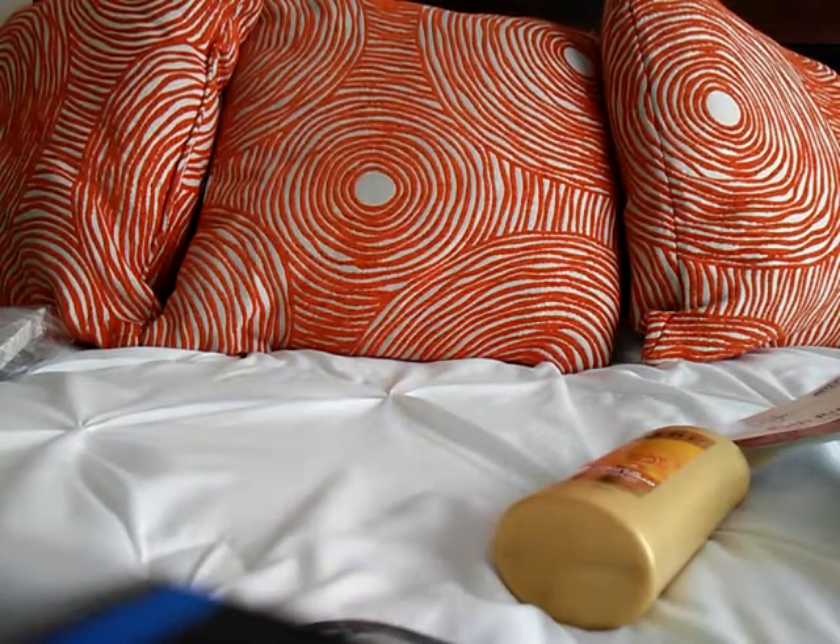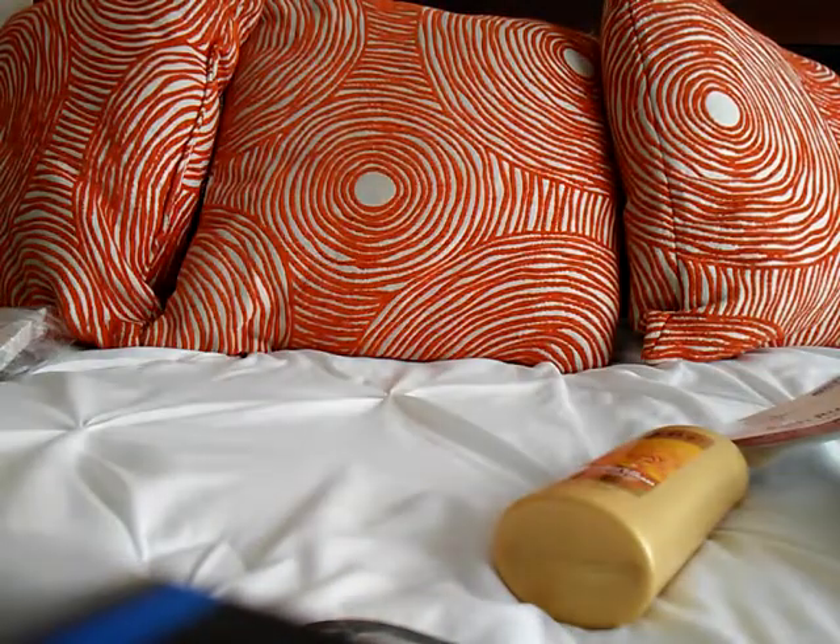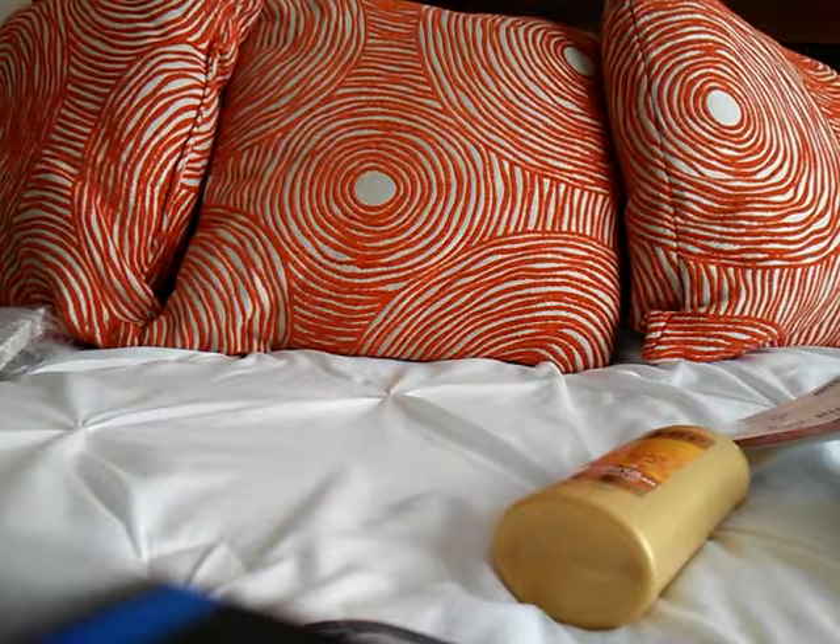I also got a Neutrogena Healthy Skin Press Powder with an antioxidant blend, in light to medium, number 30. I did need another one so I picked it up. I was using Almay before this and decided to give this one a try.